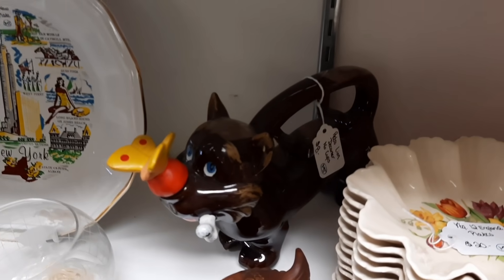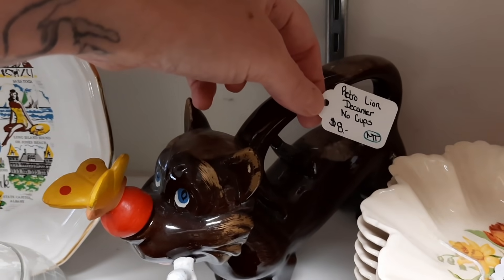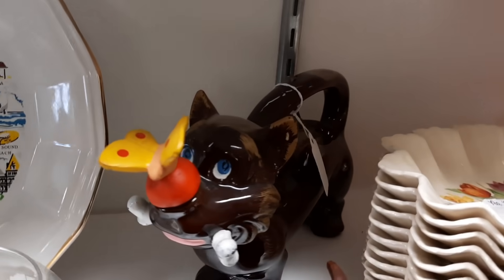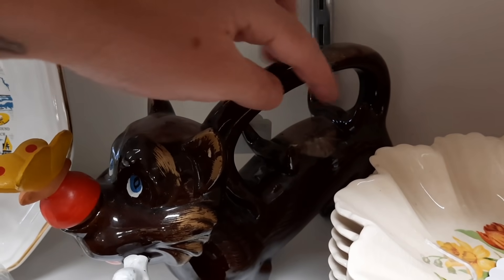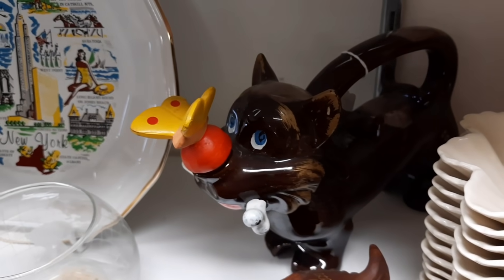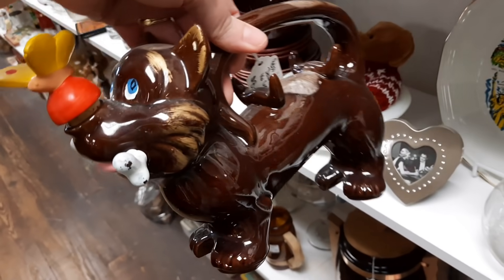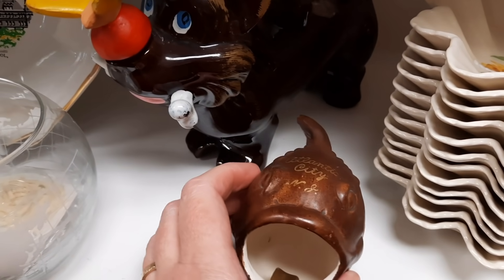That's so cute! It's a retro lion decanter — look at him! He has a bone in his mouth. That's adorable. The little cups would go on these hooks here — eight dollars. That's so cute. Made in Japan.